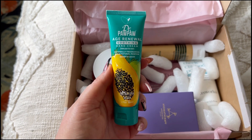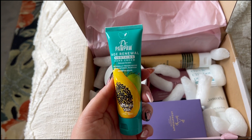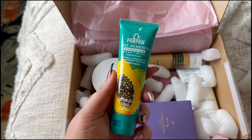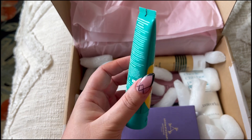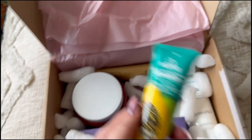First up we've got Dr PawPaw Age Renewal Soothing Hand Cream, naturally fragranced with natural pawpaw — there's 50ml here. I've never tried this before so this is different. I have tried a few products from Dr PawPaw before, so I'm curious about this one.